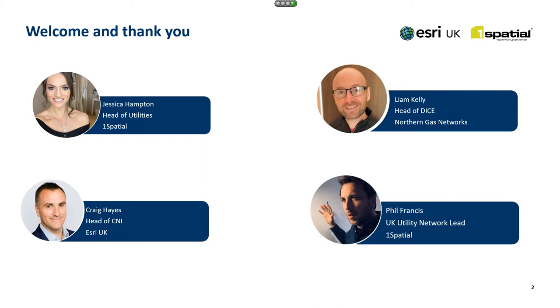We've got an insightful and intriguing session ahead for you, and I can say that with confidence having seen a preview of the presentation today. I'm going to be very shortly handing over to Liam Kelly, who is the head of the DICE team at Northern Gas Networks. He's going to be sharing the experience that Northern Gas Networks have had so far in taking the plunge towards utility network, covering everything from the initial business case, the procurement process, and an update on how the project is going.